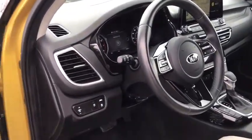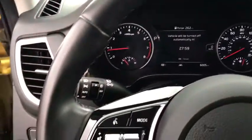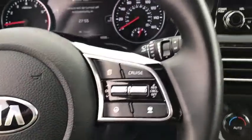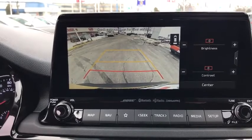Heated seats, traction control, navigation system, dual airbags, alloy wheels, power steering, four-wheel disc brakes, eight speakers, rear window defroster, power windows, electronic stability control, fog lights, security system, heated front seat, trip computer, tachometer, carpeted floor mats, leather seats, panic alarm.